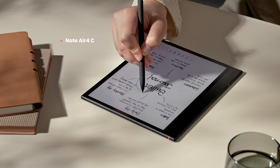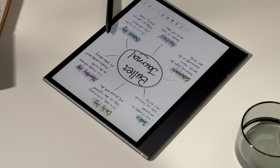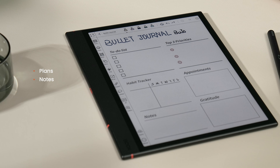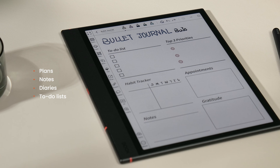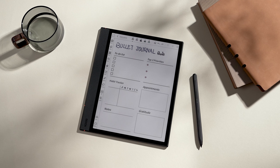A bullet journal, or BuJo, can be a powerful tool for reclaiming control and finding clarity. It's a flexible, personal organization system that combines plans, notes, diaries, and to-do lists all in one. If you have Attention Deficit Hyperactive Disorder, or ADHD, you know how challenging it can be to keep track of everything. That's where BuJo can be a game-changer — a customizable system that helps you organize your life, manage time, and reduce that feeling of overwhelm. BuJo provides a structured, yet flexible framework that caters to how your brain works.